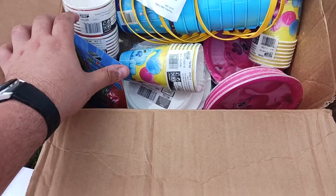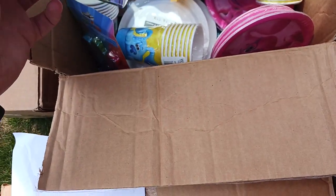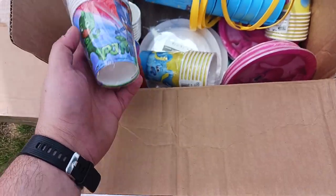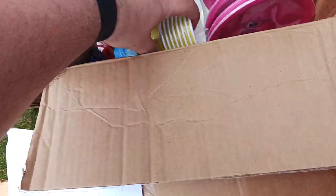In this one we got Blues Clues, Toy Story, and PJ Masks themed party supplies. We got Blue — I forgot her name — and PJ Masks candles, cups, and plates.